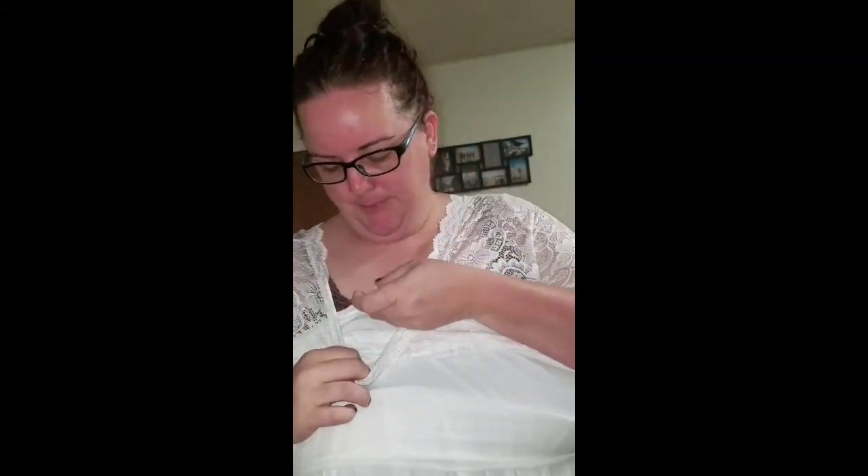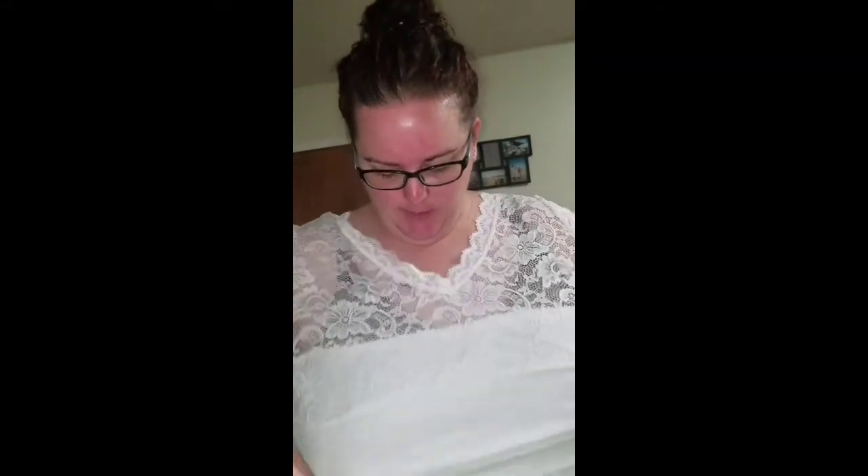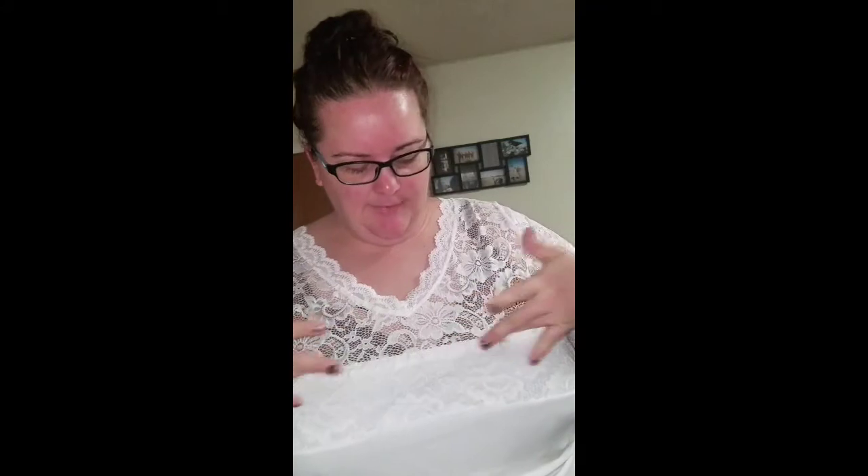So it is lace up here on the top, as you can see it is see-through. Underneath there is this tube top part that you're supposed to pull up to cover — as you can see my bra, it is brown. It's supposed to cover it, but it really doesn't, because if you pull the tube top part up it pulls the waistline up.